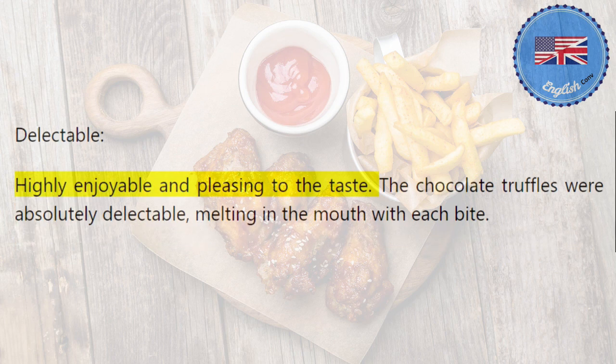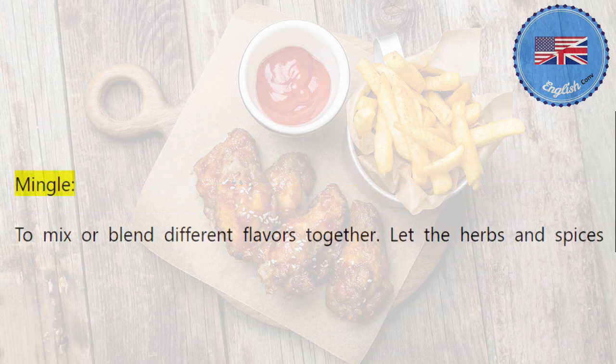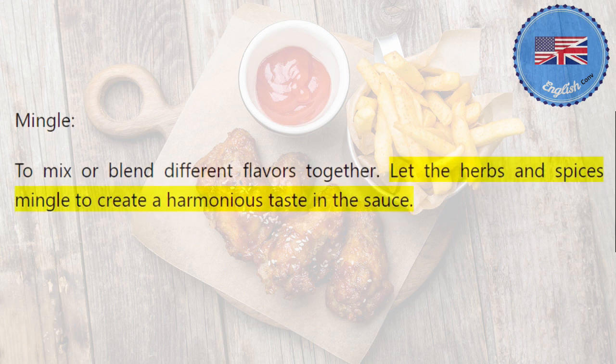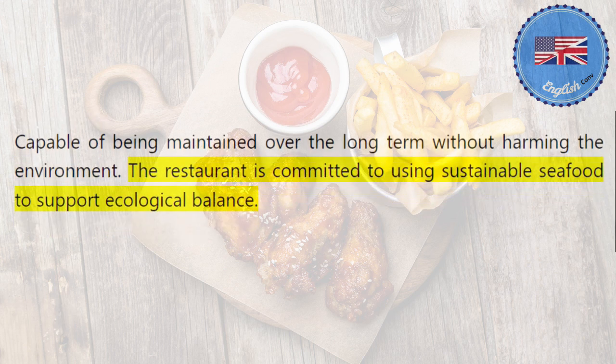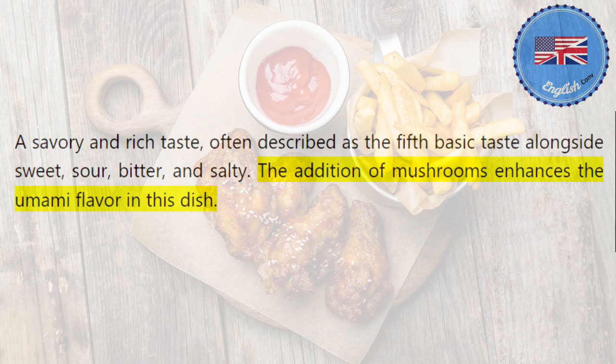Delectable: highly enjoyable and pleasing to the taste. The chocolate truffles were absolutely delectable, melting in the mouth with each bite. Mingle: to mix or blend different flavors together. Let the herbs and spices mingle to create a harmonious taste in the sauce. Sustainable: capable of being maintained over the long term without harming the environment. The restaurant is committed to using sustainable seafood to support ecological balance. Umami: a savory and rich taste, often described as the fifth basic taste alongside sweet, sour, bitter, and salty. The addition of mushrooms enhances the umami flavor in this dish.